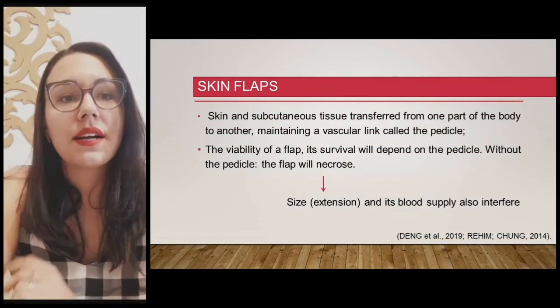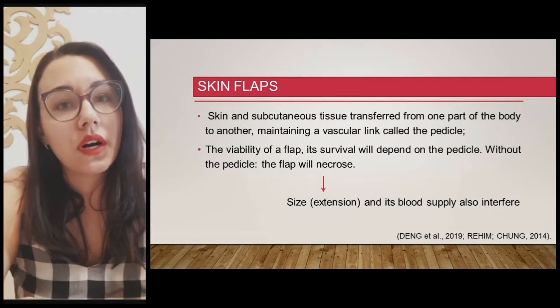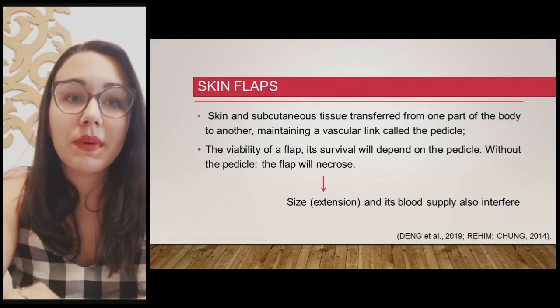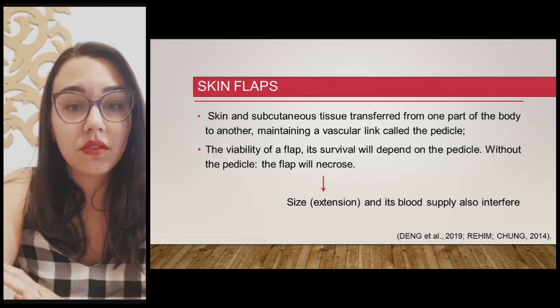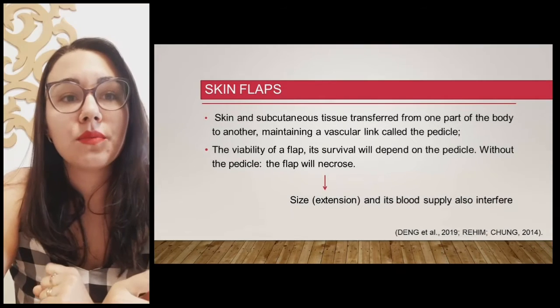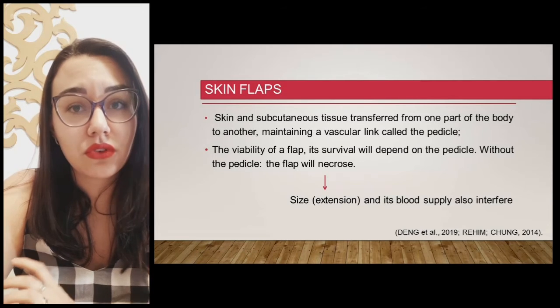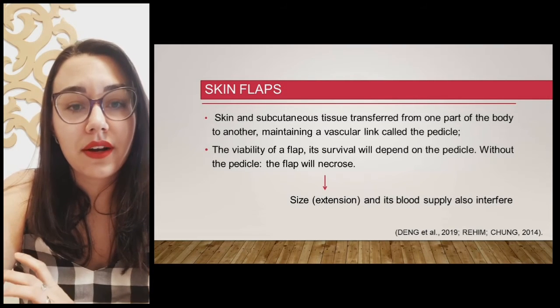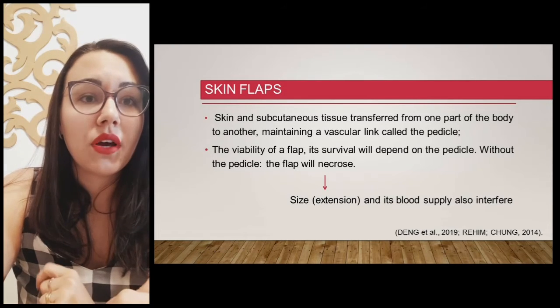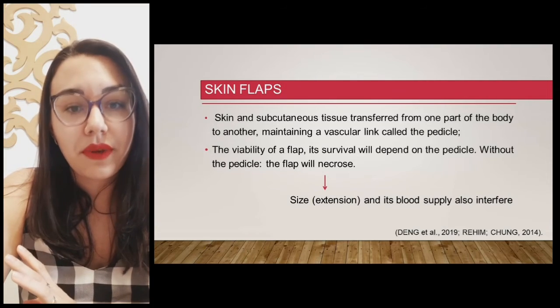Flaps are skin and subcutaneous tissue transferred from one part of the body to another, maintaining the vascular link called the pedicle. The viability of the flap — its survival — depends on the pedicle. There cannot be any compression on the vascular pedicle, because if there is, necrosis, partial or total flap loss, will be the consequence, with catastrophic results for the patient.